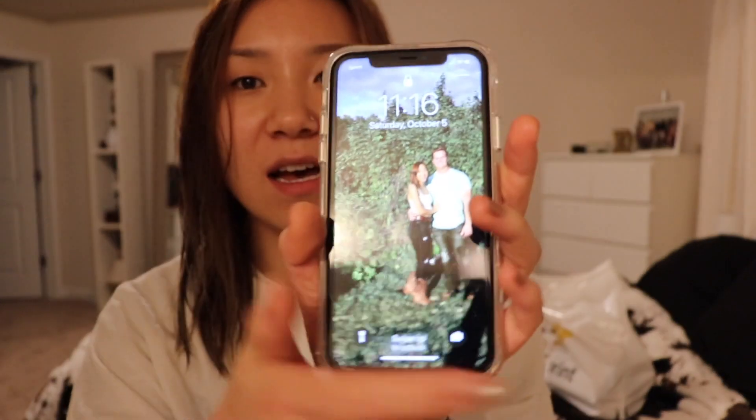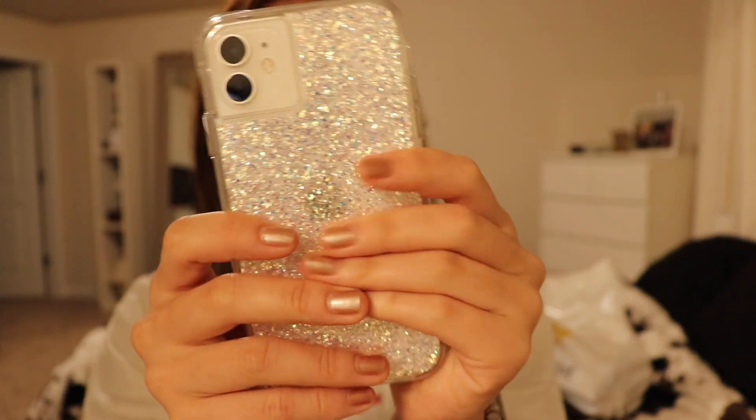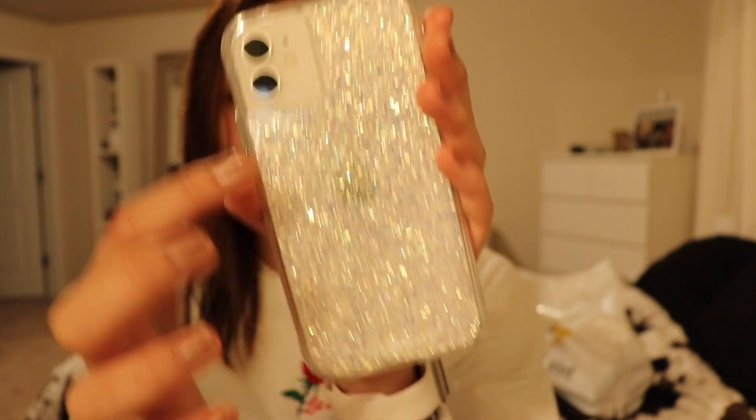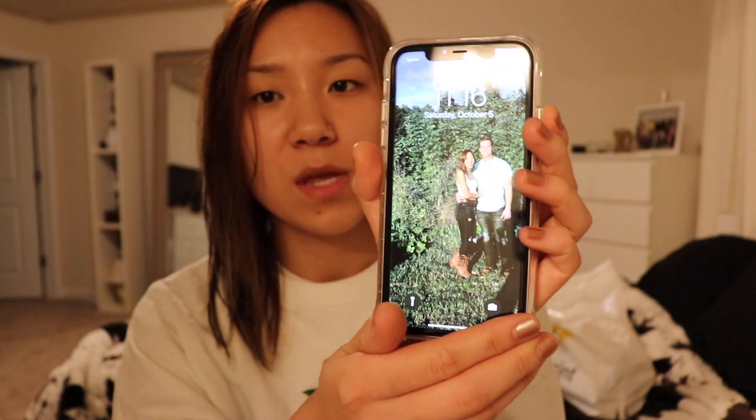So this is it — my background is just me and my boyfriend. This is the case I have on it right now; I got the white one and Hannah got the lavender purpley color, which is really pretty. This is a CaseMate phone case that I got from Sprint. I'm going to show you the cases I got and then show you what's on my phone.